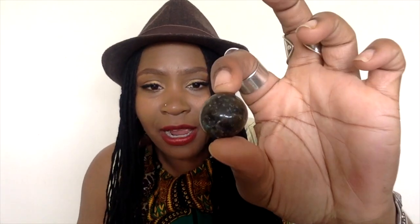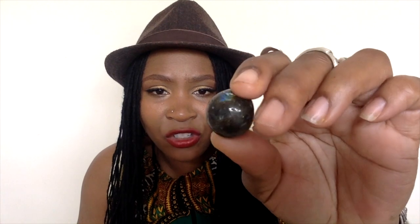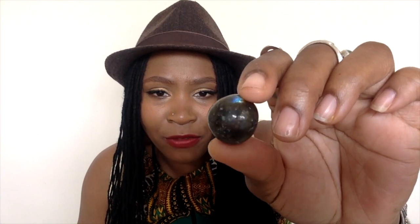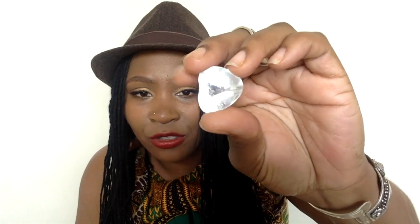You also get labradorite, and labradorite has nice flashes from time to time. It's generally a darker crystal with those blue flashes inside looking like the sky. You get rose quartz — a nice chunk of it, same as the pendant. You get amethyst, a nice tumbled amethyst. You get a clear quartz — you can't have a crystal set without clear quartz. And you'll get a piece of sodalite.